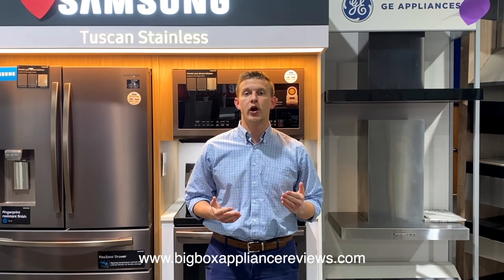Buying a major home appliance is an important decision and a big purchase. It's important to know before you go. Make sure you visit www.bigboxappliancereviews.com.